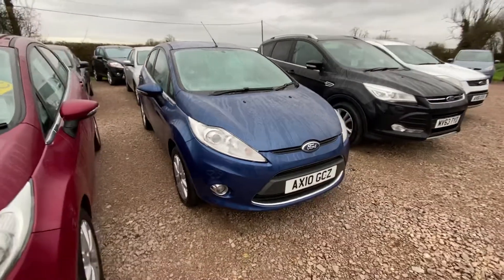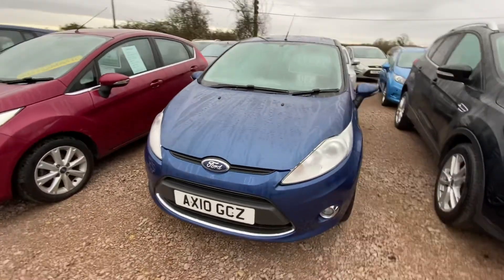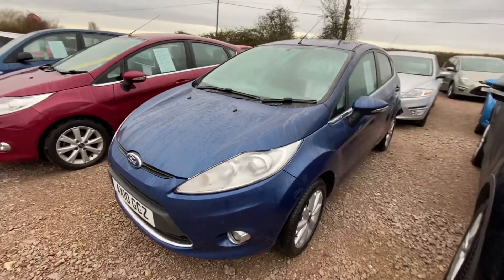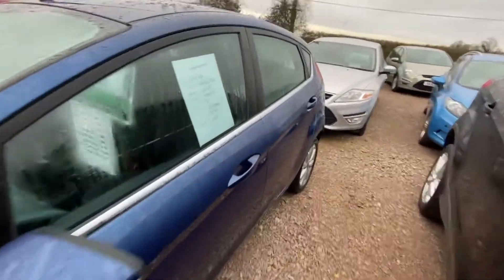Here we have our lovely little five-door Fiesta. This one is a ZTEC and it is a 1.25 petrol, so it's very economical, cheap to tax and run. It's a lovely colour as well.